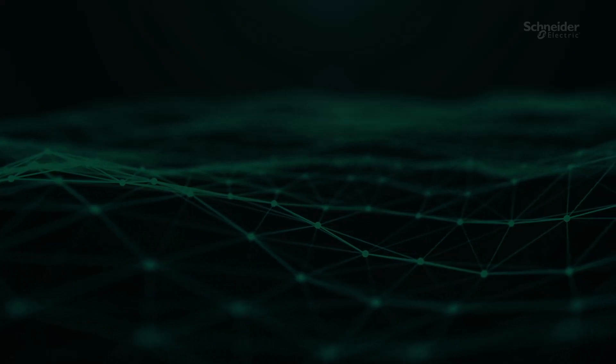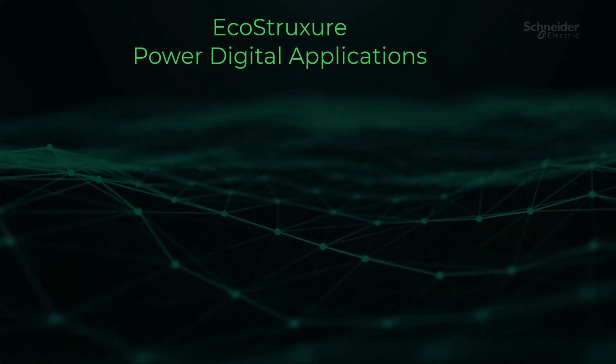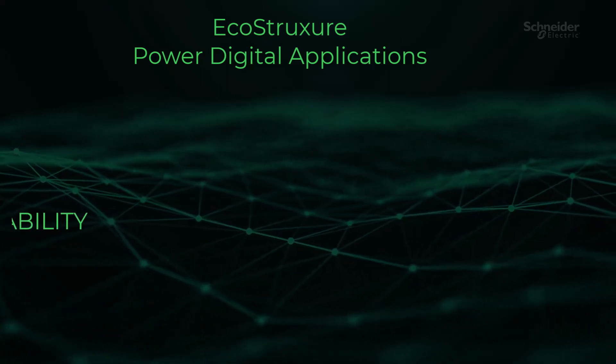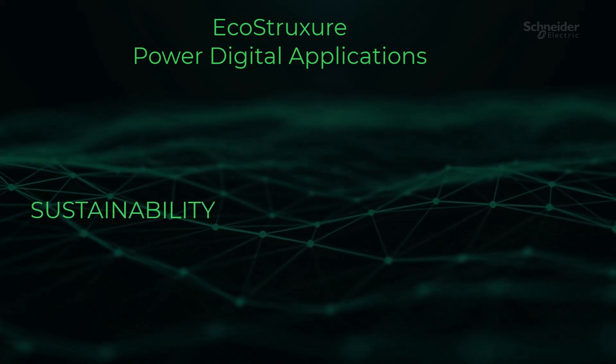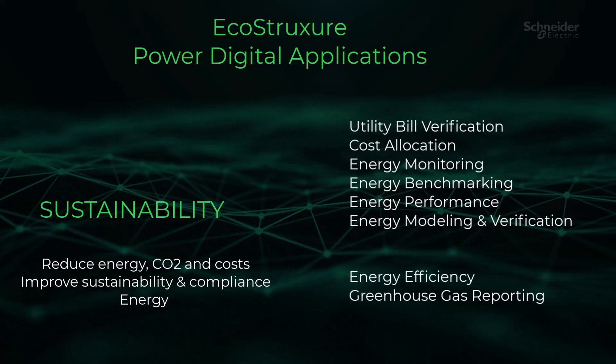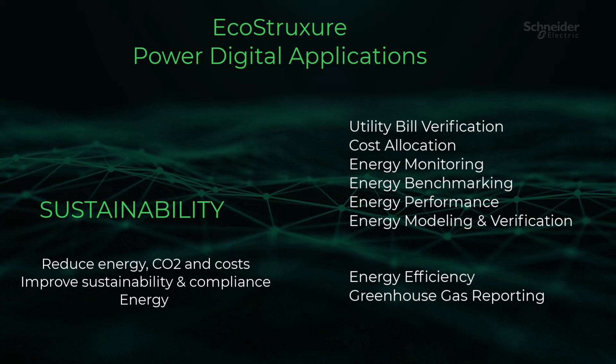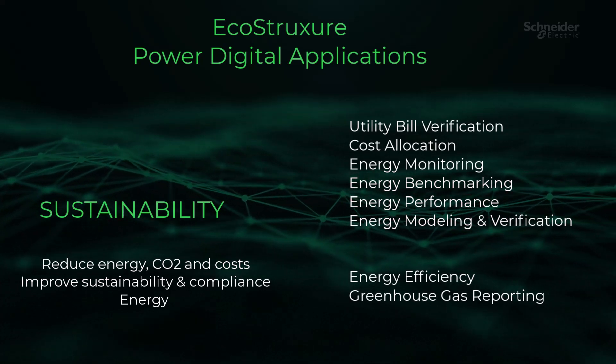Welcome to this e-learning session where we'll unravel the art of effective energy management. I'm thrilled to guide you through the strategies and tools that can help you save big on energy expenses, foster energy-efficient behavior, and ensure compliance with regulations. Let's dive right in and explore the secrets of efficient energy management.